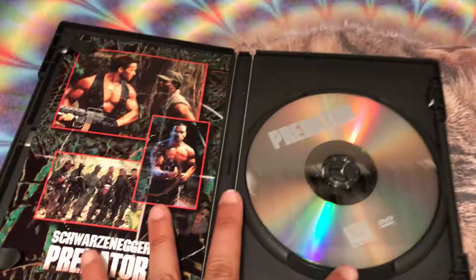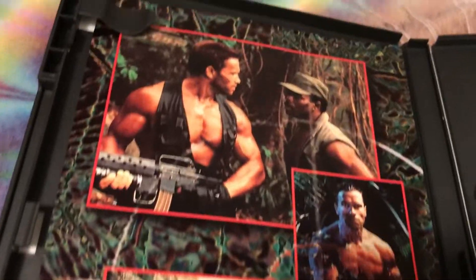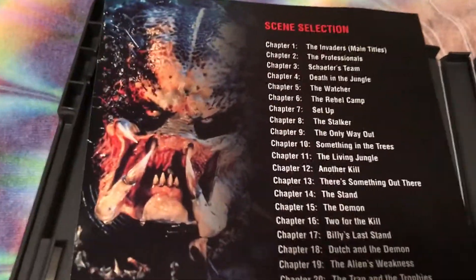Let's open it up and on the inside we get the disc there. We get a little insert here and then on the back we have the scene selection.